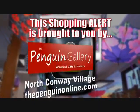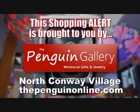Shopping emergency? Go to the Penguin North Conway Village. Emergency solved.